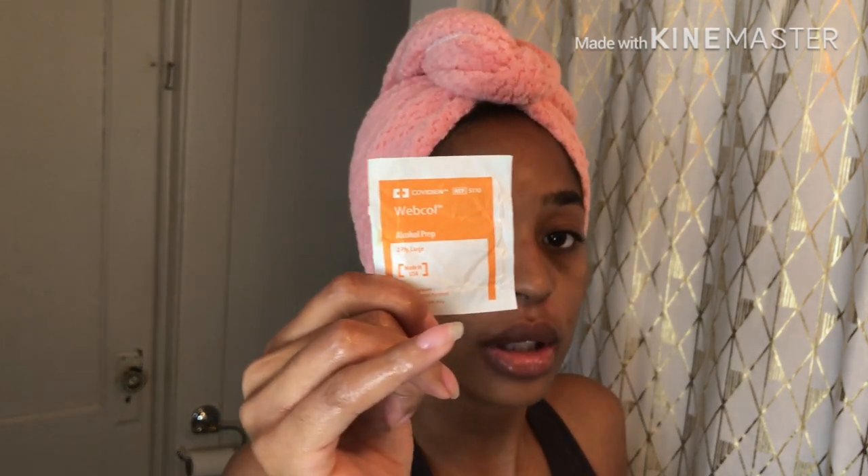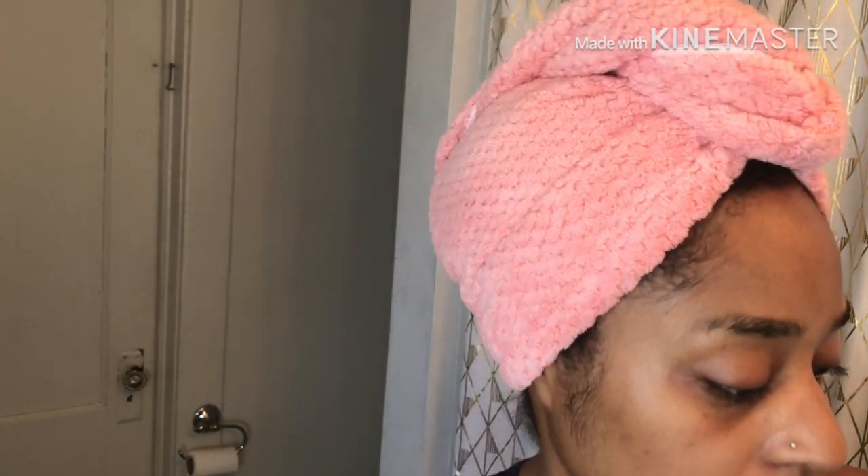I remember my esthetician telling me I should use 80%, but this is 70% — it should be good enough. I'm using a 15% face peel. When I got a peel before it was 25%, but that was professionally done. This 15% is self-neutralizing, so I don't need to neutralize it because it's such a low percentage.